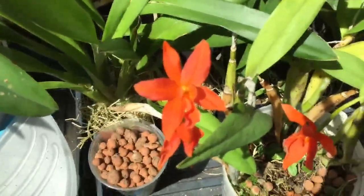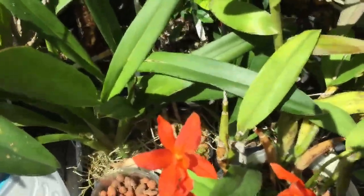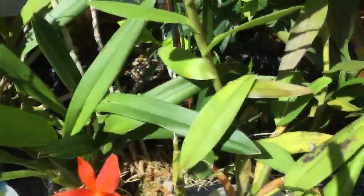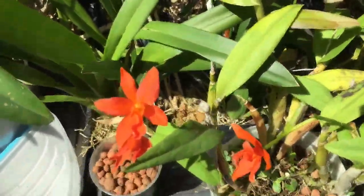That is my April What's Blooming update. I hope you saw some stuff that you liked and would want to add to your own collection. If you saw something I should be alerted to, please feel free to leave a comment.